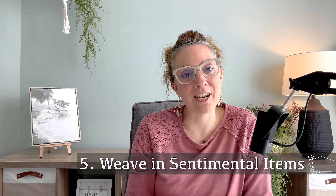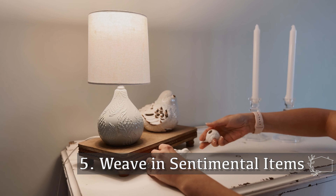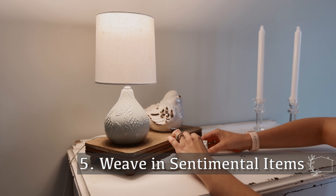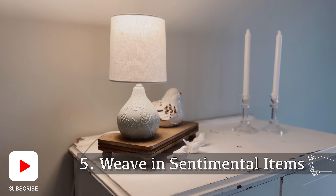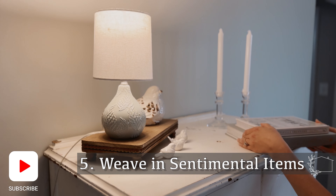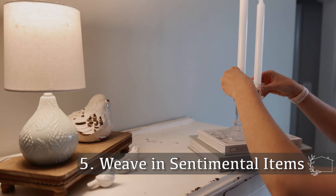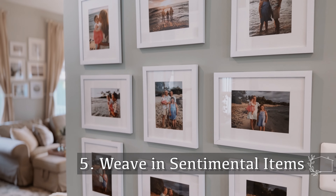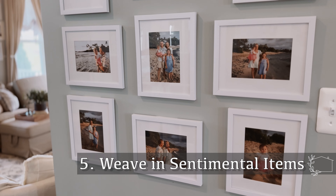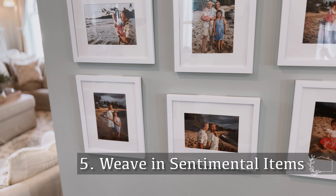Tip number five is to weave in sentimental items that tell a story. Up in our bedroom, I have a few of my grandmother's birds on display. I don't have a huge collection of them — they're just sprinkled in in a couple of different places, so they don't give the space a feeling of clutter. Gallery walls are an amazing option to share your family's stories and memories. This particular gallery wall showcases a trip that we took to Hawaii.